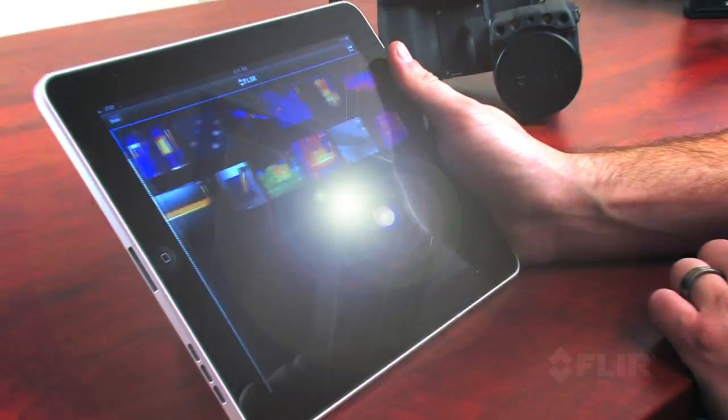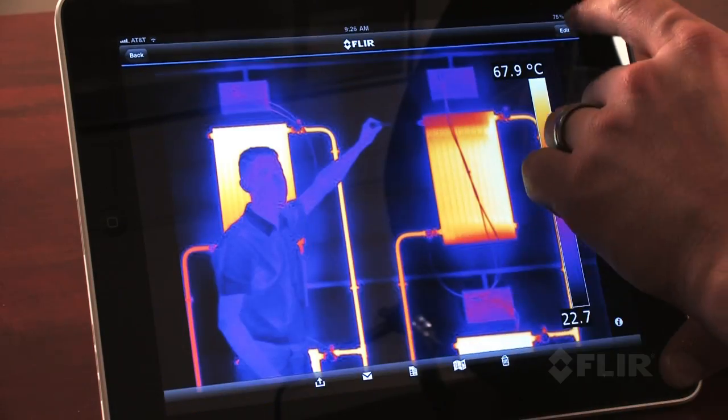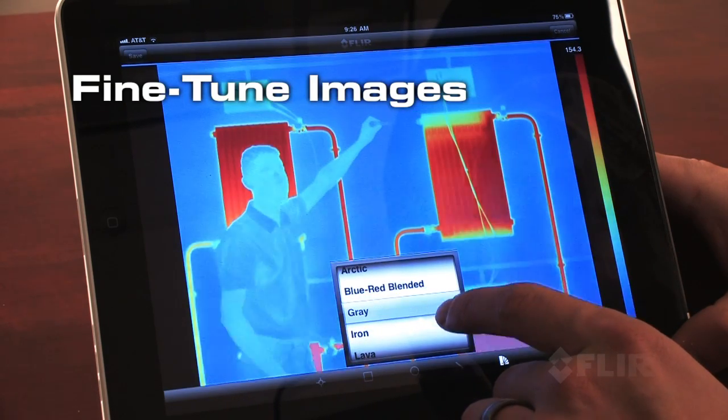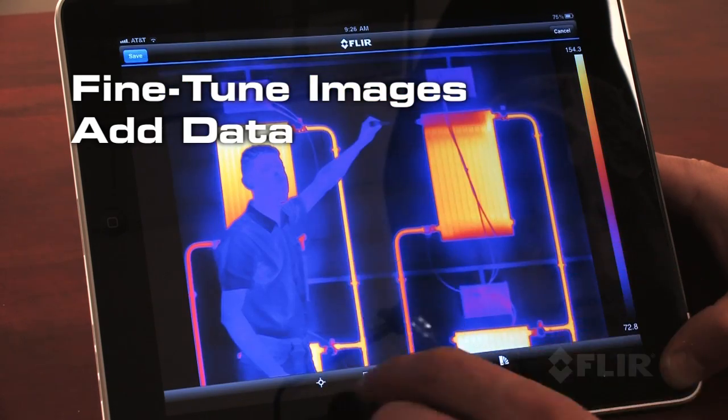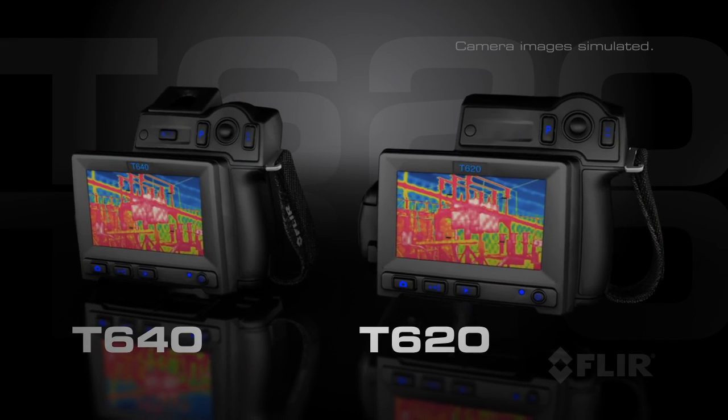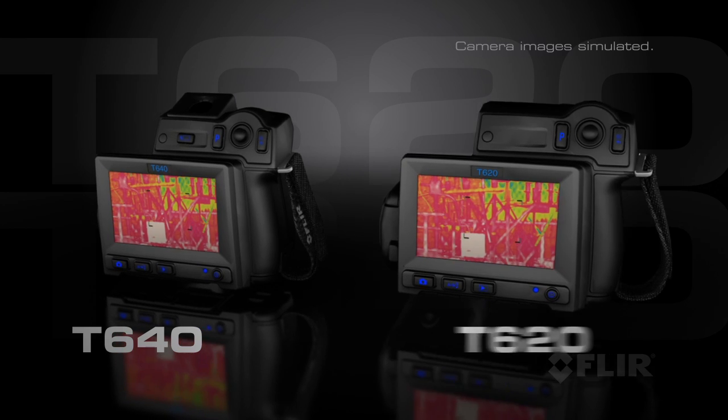Use the new FLIR Viewer app to seamlessly import images from the camera to an iPhone or iPad. Display and analyze them in greater detail, add more measurement spots, generate a report and share findings fast. Both models come with a large LCD for comfortable viewing.